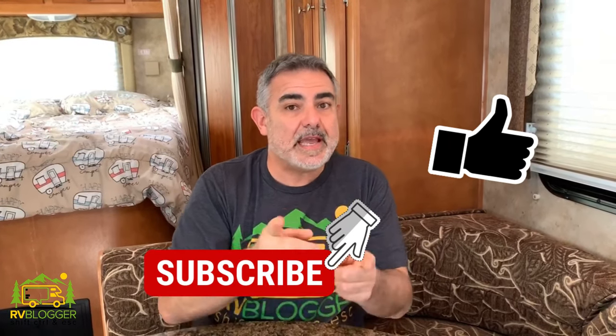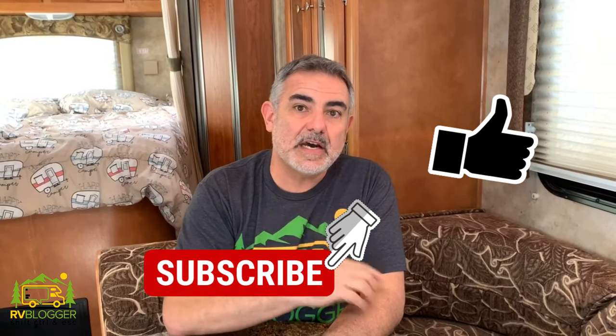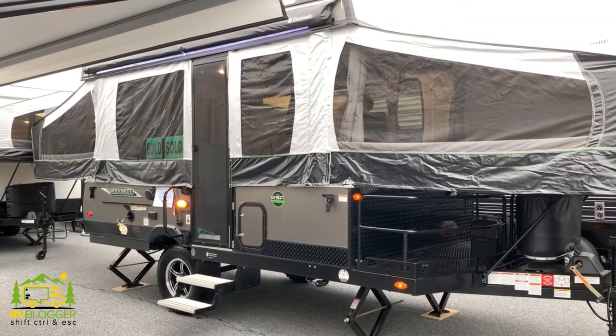Hey guys, when you get to the end of the video please give us a thumbs up — it lets us know how we're doing. Don't forget to subscribe to our YouTube channel so you'll be notified every week when we release a brand new video. If you have any comments please leave them below — we try to answer every single one.